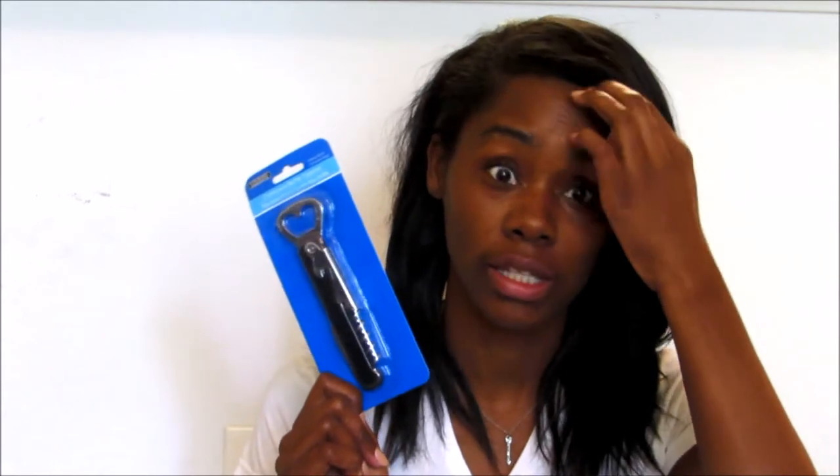I got a corkscrew bottle opener for my wine. I thought I had one, but I didn't, so this will come in handy. I also got these 75 index cards in neon colors — these are great for your planner. I'm going to cut them into little squares or rectangles; they are lined so I'm going to use them to fill in my planner. It's a great idea — it comes with pink, yellow, orange, green, and red, so it's going to be super cute.